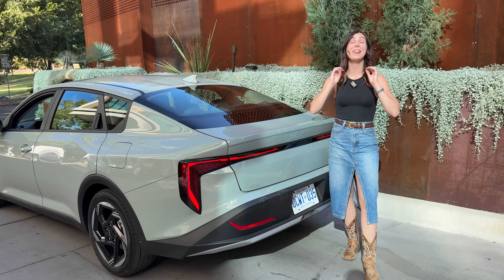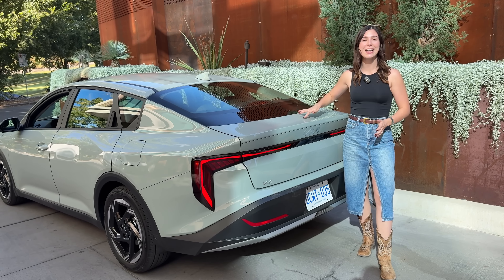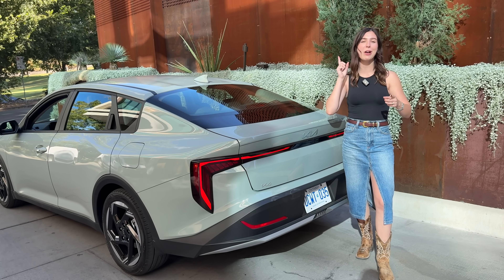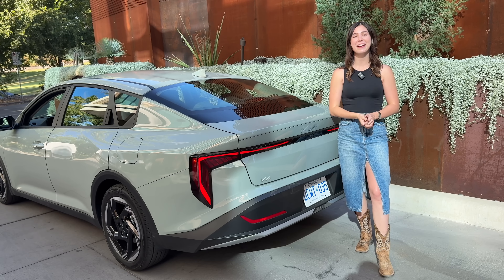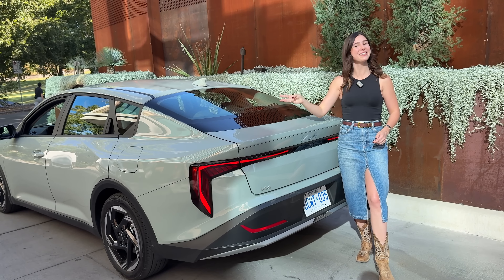Let us know what you guys think about this incredible vehicle — we certainly had a ton of time filming it. If you have any questions about the features, leave a comment down below. We also have lots of videos available on our channel. If you haven't already, like this video, subscribe to the Kia Hyundai channel, and leave a comment below. We'll see you next time, bye!